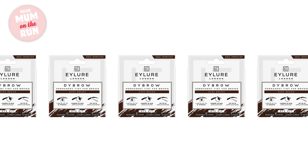A great way to do this yourself is to use a dye kit. I love this one by Eylure — they do one for the brows and one for the lashes, and it's a really simple way to add a bit of colour to those areas so you don't look too washed out. They're all under ten pounds and really easy to use, so I thoroughly recommend them.